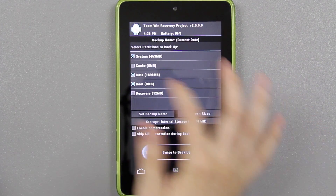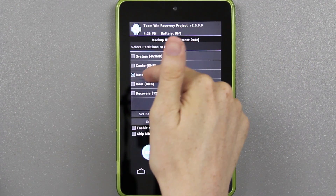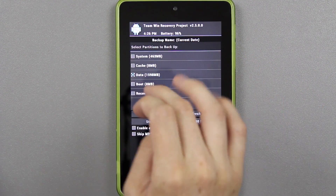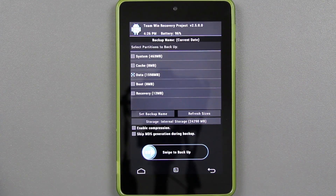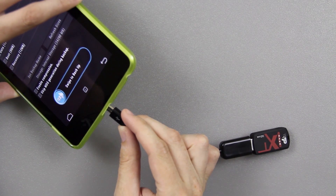You can go to backup and uncheck everything — just have data checked. Do yourself a favor and don't back up anything else but your data, simply because you're stuck in a boot loop and there's no need to back up anything else. I'm not going to back up to internal storage because this device only has internal storage and I don't want to lose that data.